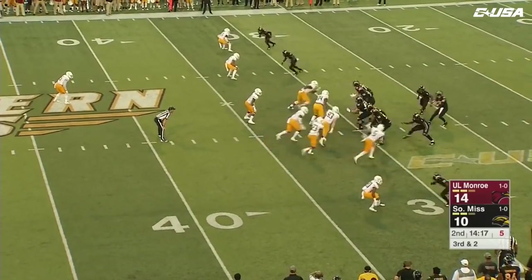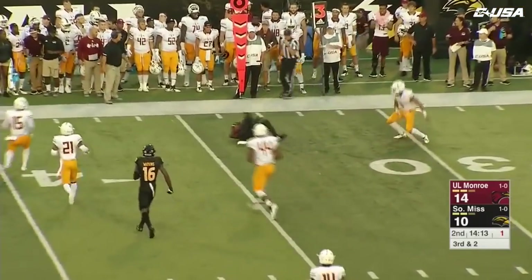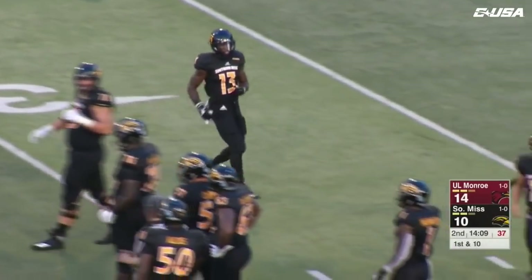He gets the audible from offensive coordinator Shannon Dawson. Abraham quickly takes the snap, wings it out — this is caught. That's number 13, Neal McLaurin, the junior college transfer out of Southwest Mississippi Community College.